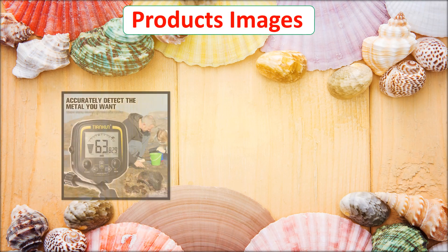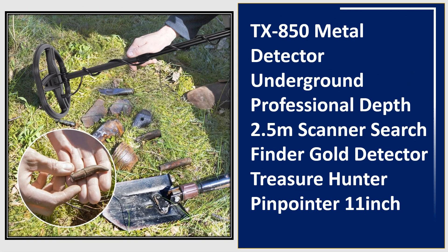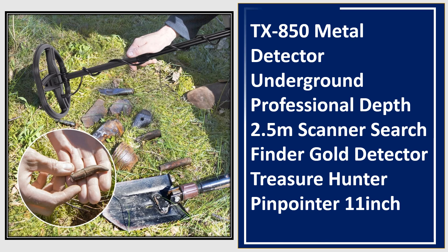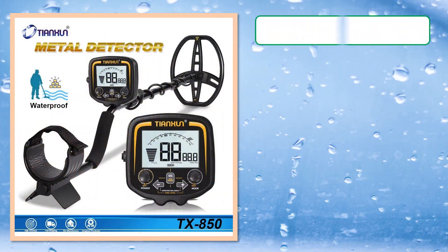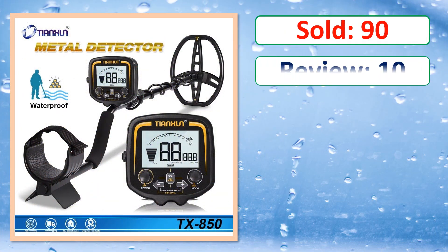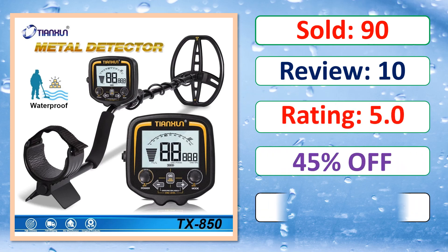At number 3. Product images. This is a best quality product. Sold. Review. Rating. Percent off. Available in stock.